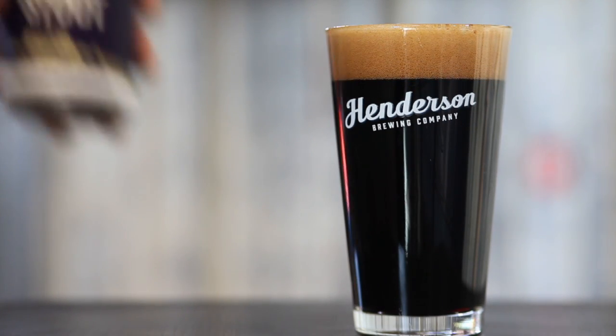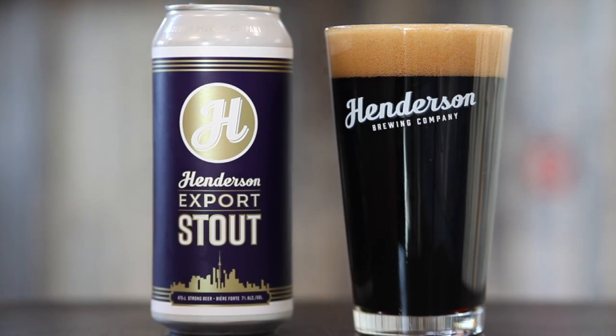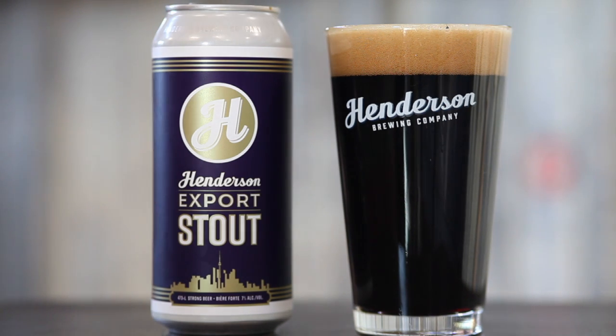We hope you enjoy our Henderson's Export Stout this year. It will be available starting early this fall and go into the spring when we launch our spring seasonal. Until then, thanks for watching and cheers.